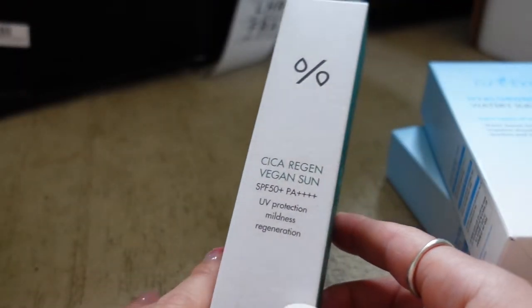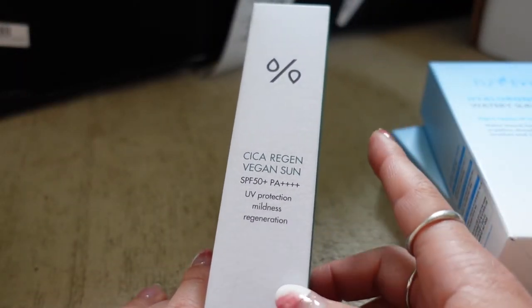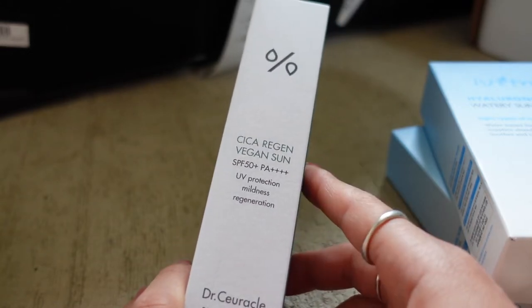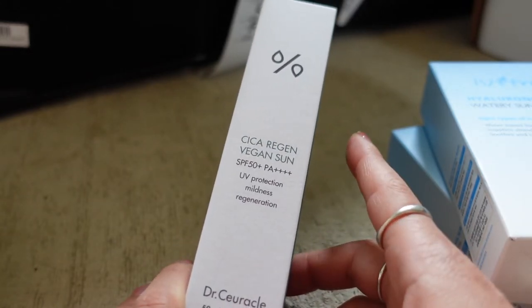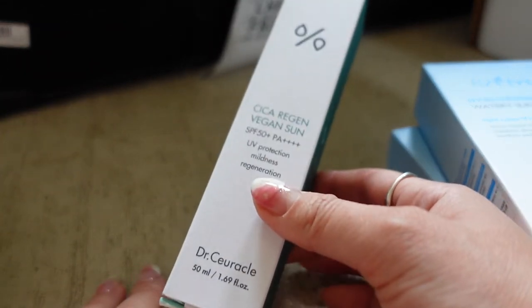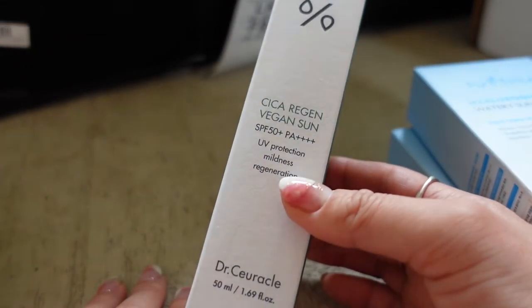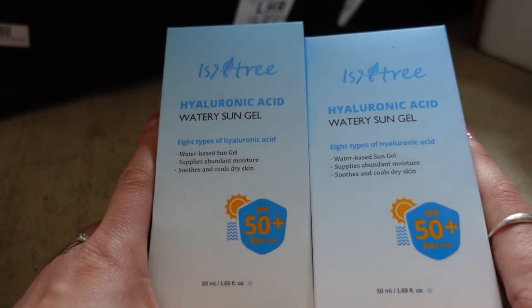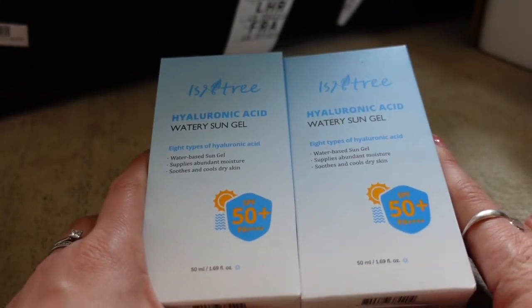Another one of the new Seeker sun cream from Dr. Kurical — I already went through one of these, which the team kindly gifted me when we first started working with them a couple of months ago. During our meeting I was saying how much I love this one so they kindly gave me another. I also have two of the new Isntree Hyaluronic Acid Watery Sun Gel.